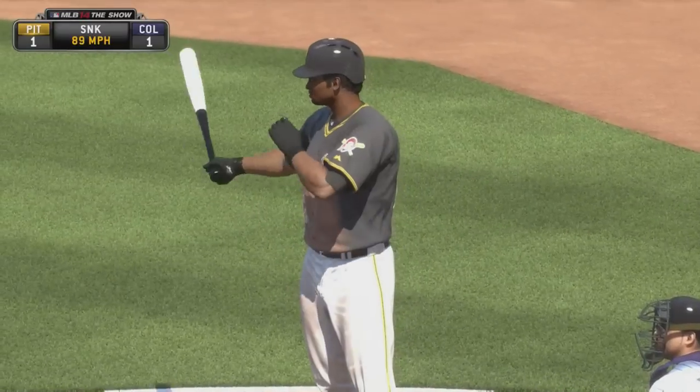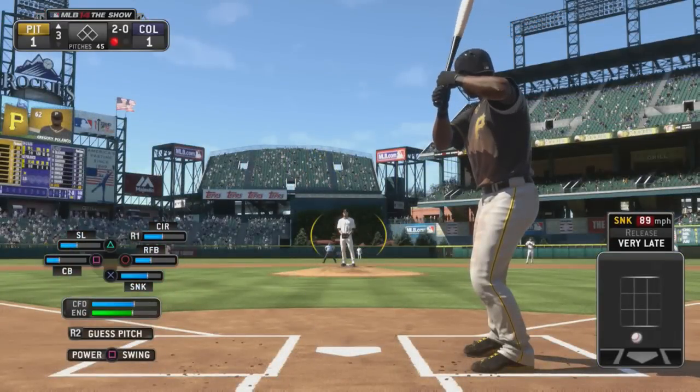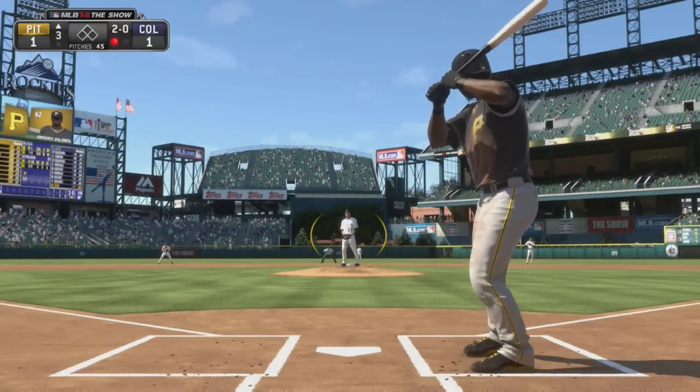A sinker dips too low there, into the dirt in fact, and he didn't even have to think twice about that one. Now he's got a good hitter's count here — 2-0.